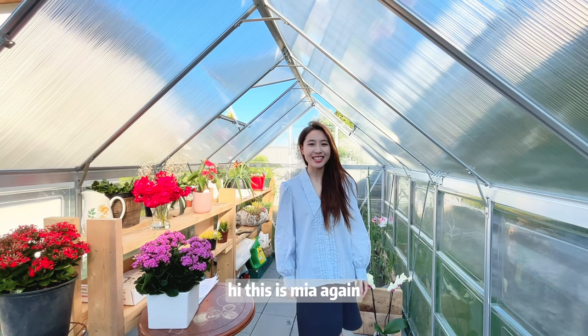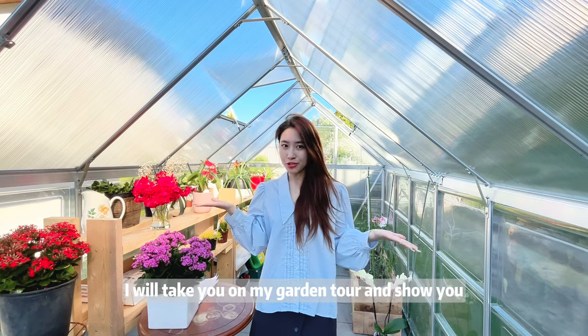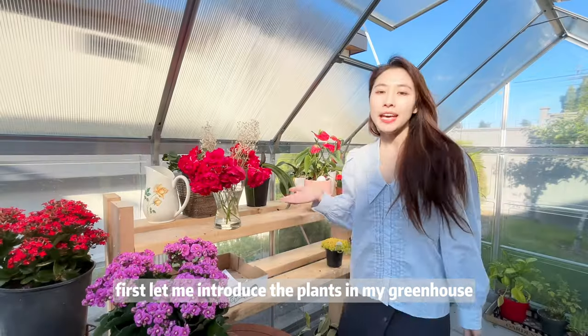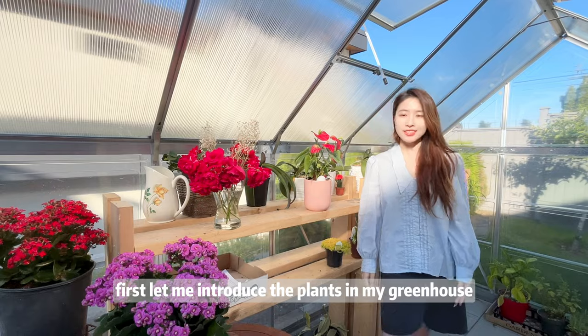Hi, this is Mia again. I will take you on my garden tour and show you over 20 beautiful plants. First, let me introduce the plants in my greenhouse.